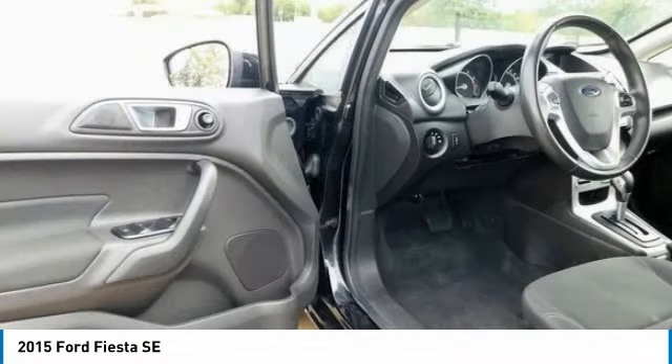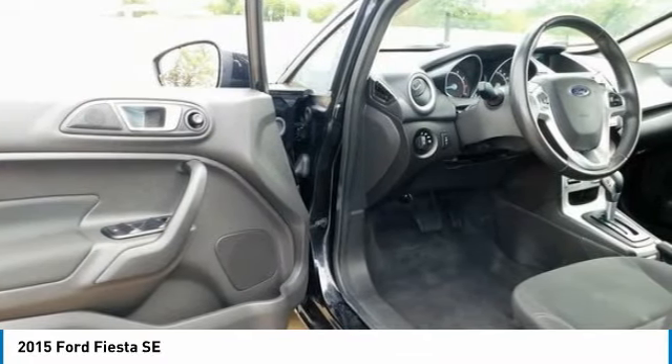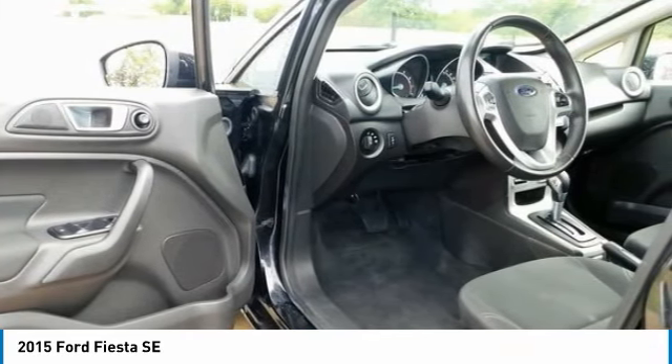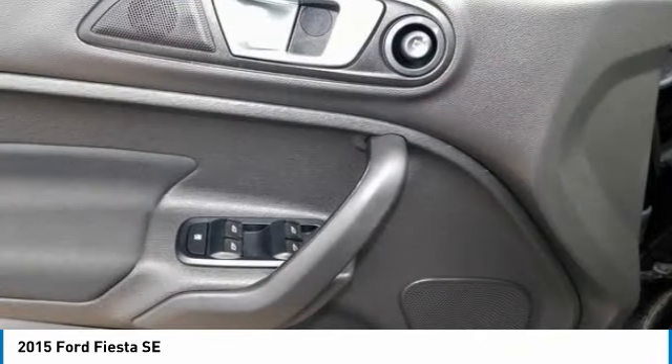For space, the Fiesta's 60/40 split rear seat folds down, opening up additional room for your gear. Pass-through access from the trunk increases usable space in the sedan.